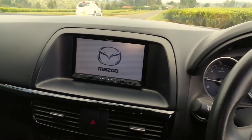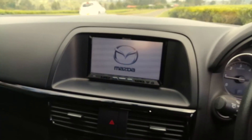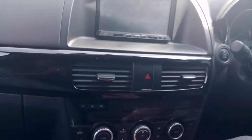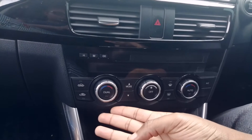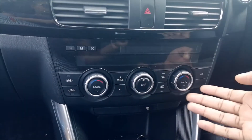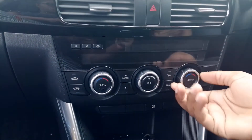This display actually shows you the backup camera, the radio, and information about the car. There's also dual climate control, meaning that the passenger side can have a different climate setting and the driver can also have a different climate setting with the dials over here.